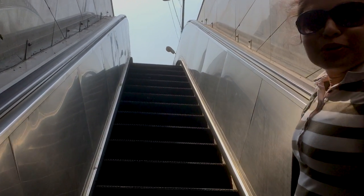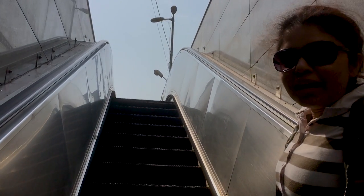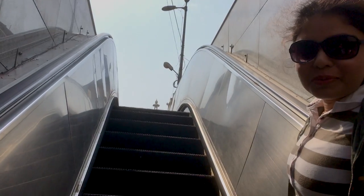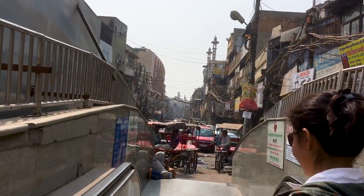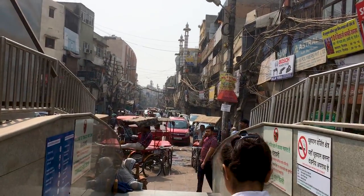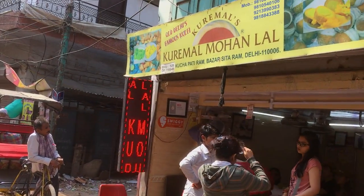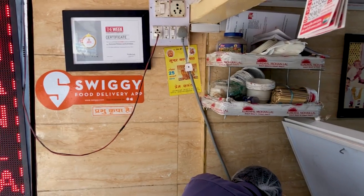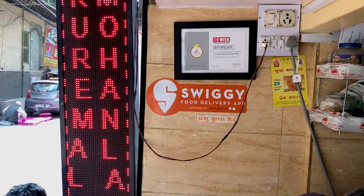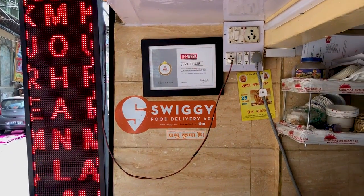We are going to try Kuremal's Kulfi. So we are at Chauri Bazaar in the hunt of kulfi. We arrived at Mohunlal's Kulfi, which is very famous for its whole-fruit Indian stuffed ice creams.